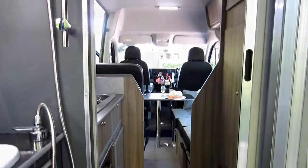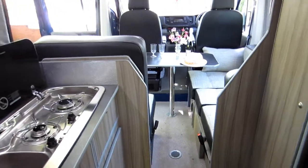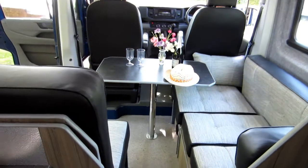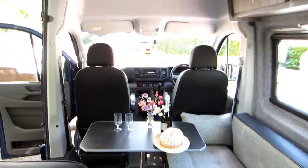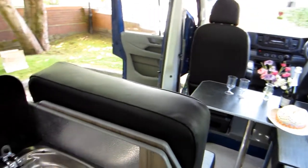There are several table options, with two different size table tops and two sockets in the floor. There is LED lighting throughout, with the addition of LED touch and dimmable down lighters.